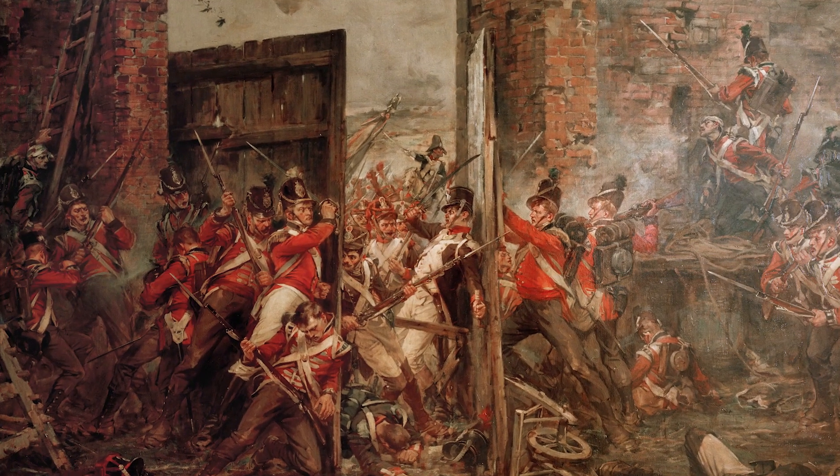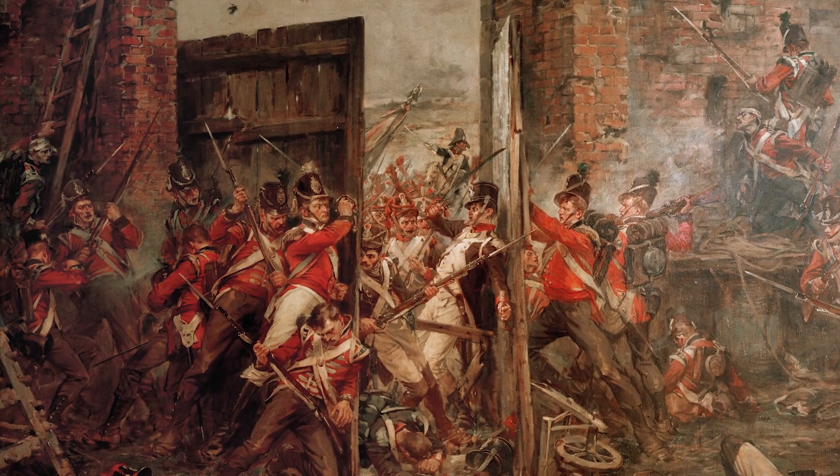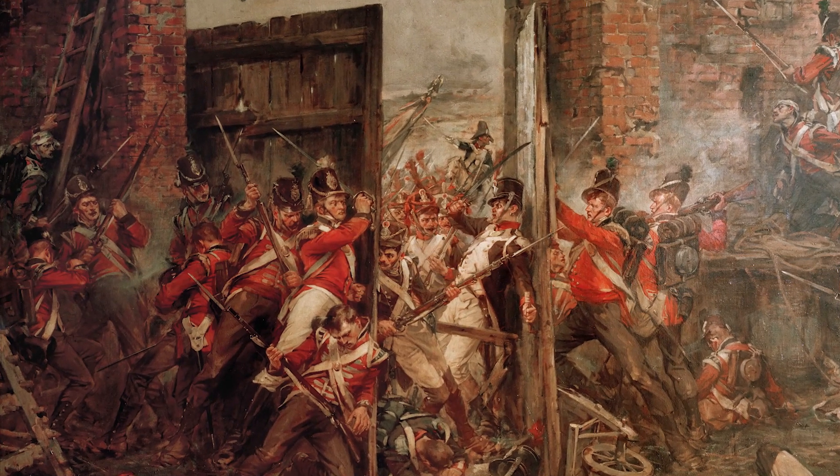'The French forced the gates three times and three times were driven back with immense loss, for we were firing at one another at about five yards distance.' That sort of detail, combined with our archaeological discoveries, helps to bring the whole storyline together and actually helps to paint a picture of what life was like during the battle at Hougoumont Farm.